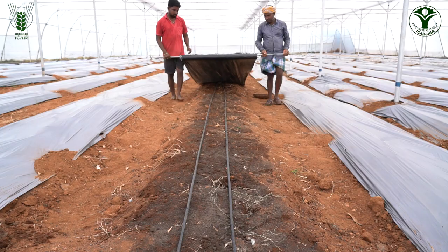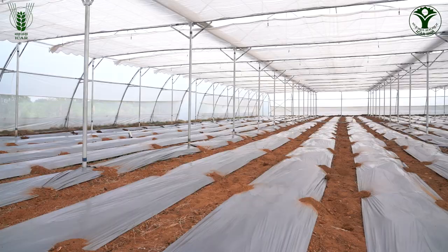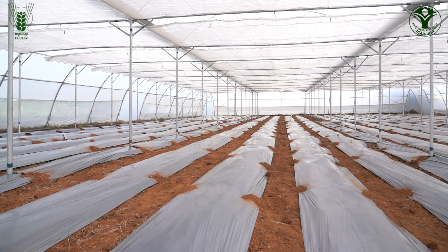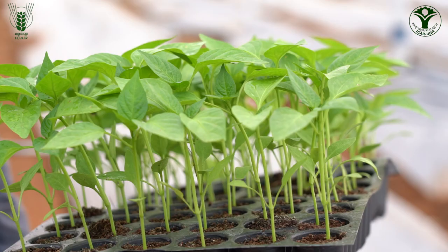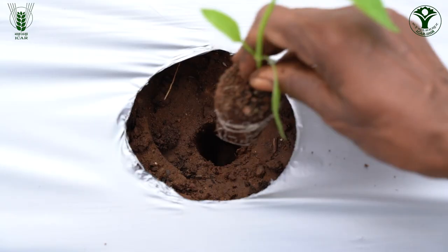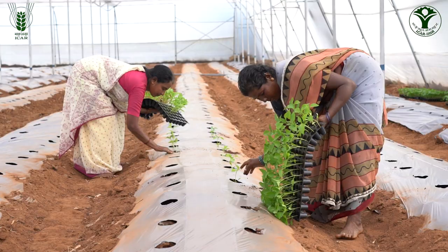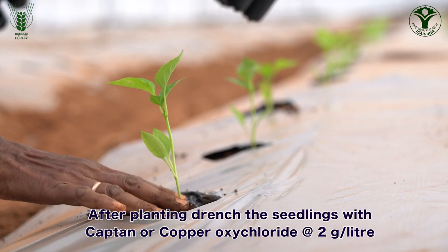Before planting of seedlings, cover the soil with 40-micron plastic mulching sheet to prevent weed growth, conserve soil moisture and prevent loss of nitrogenous nutrients. Plant good quality, healthy and vigorous seedlings on raised beds of 1 foot height. Drench the seedlings with a fungicide like captan or copper oxychloride at 2 grams per litre to prevent mortality of seedlings due to damping off.